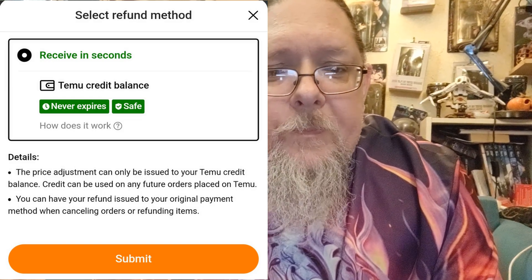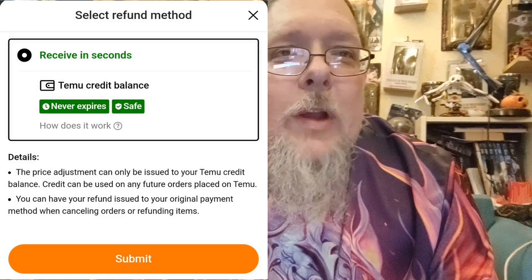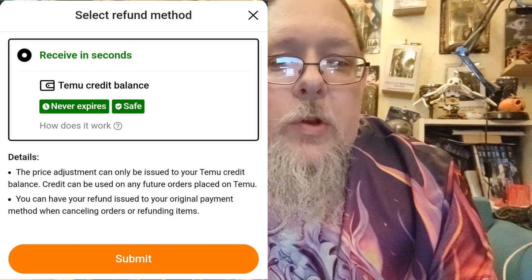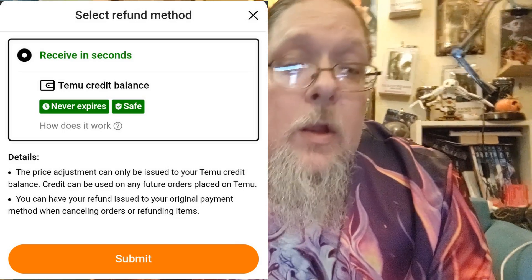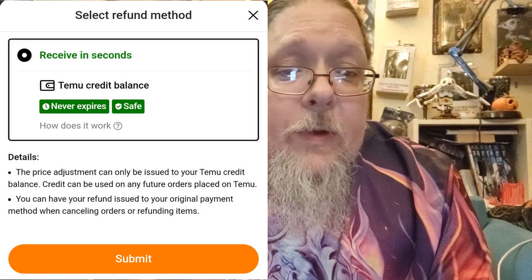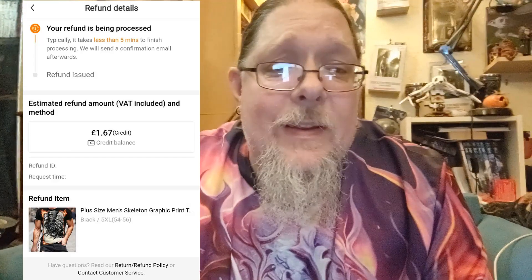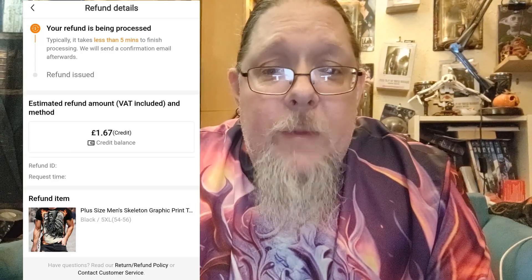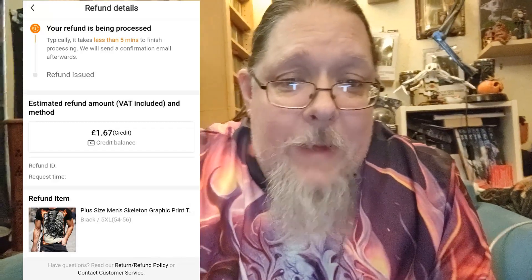You can only have your original payment go back to the original payment method when you're cancelling an order or refunding. Here you get the credit — you click through and it goes on to the refund details showing how much refund has been processed. It takes less than five minutes — actually it takes seconds to go through. Estimated refund amount: £1.67 credit balance.